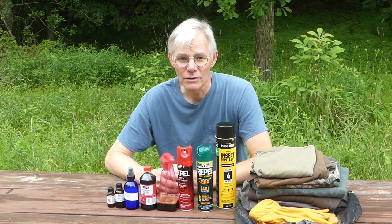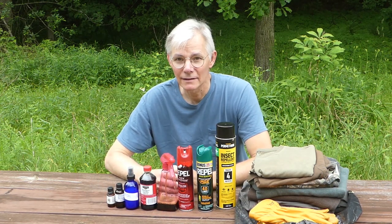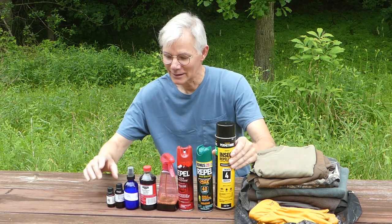Today I want to talk to you about what I use for bug and insect repellent, and we'll just go here from the biggest can on down to the littlest.